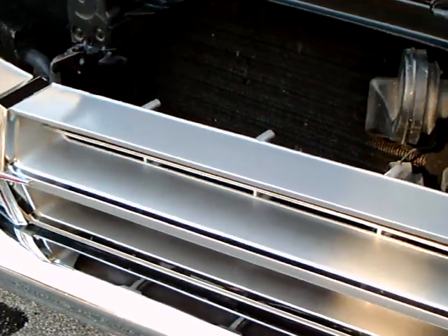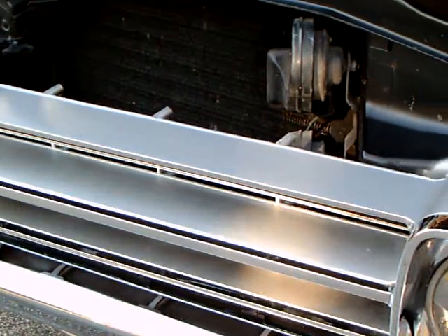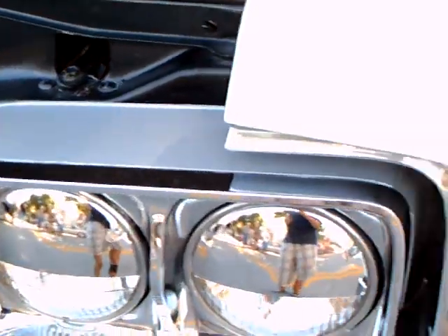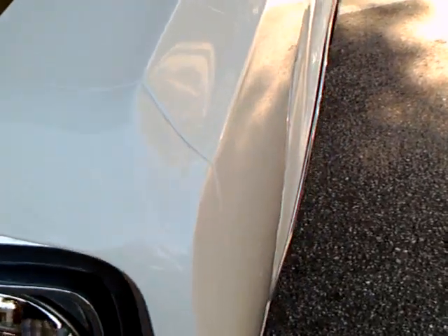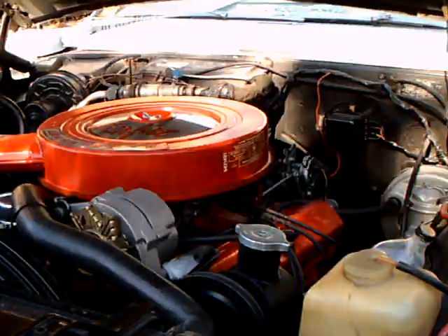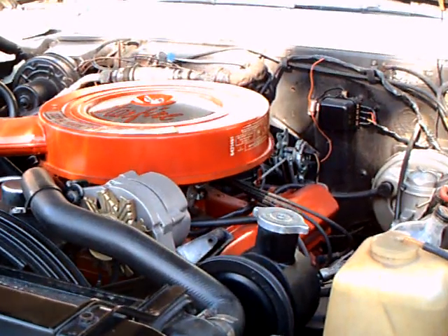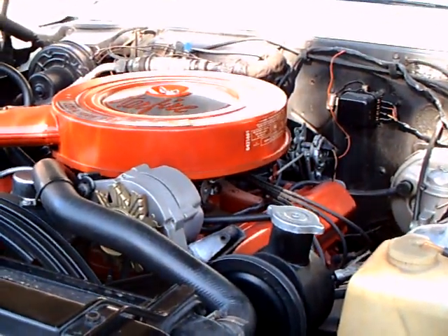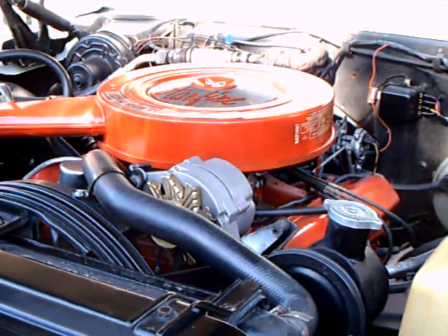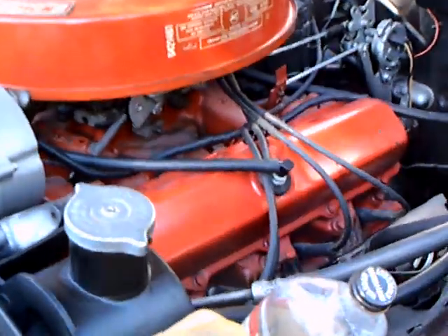There it be, Molly! The last year of Starfire convertible production — only your exhaust ports exited the side.